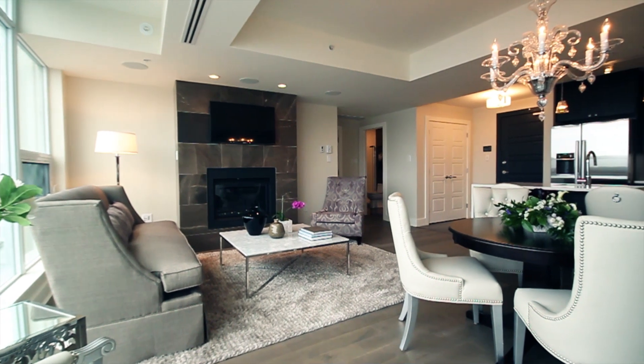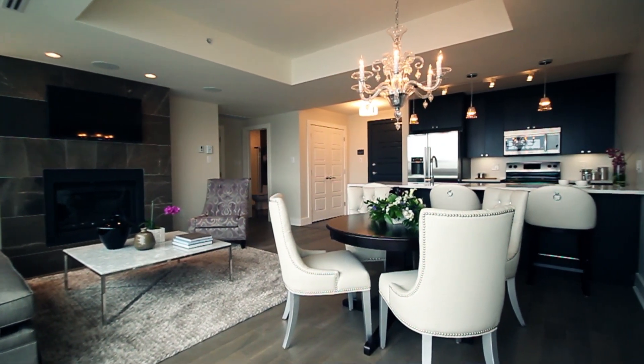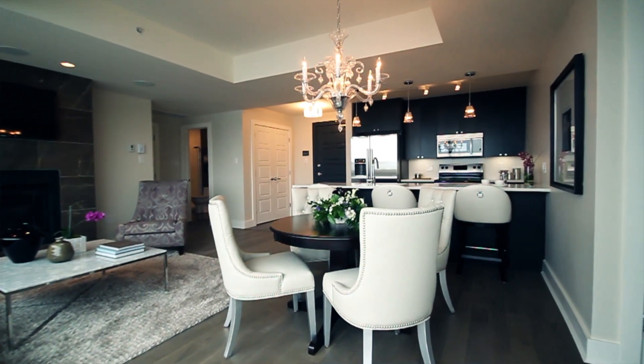In this main living area we have a dining room, living room, and kitchen all in one room, which all works beautifully.